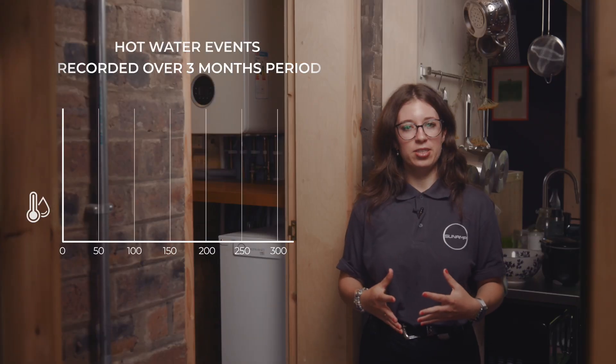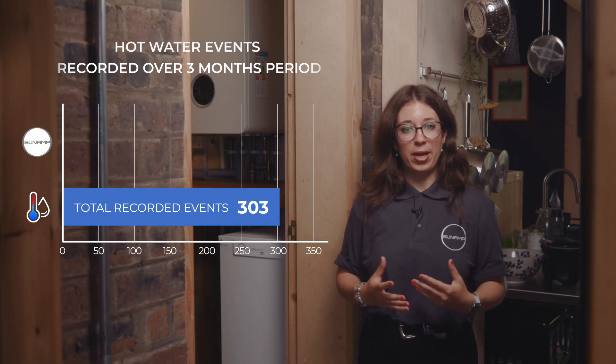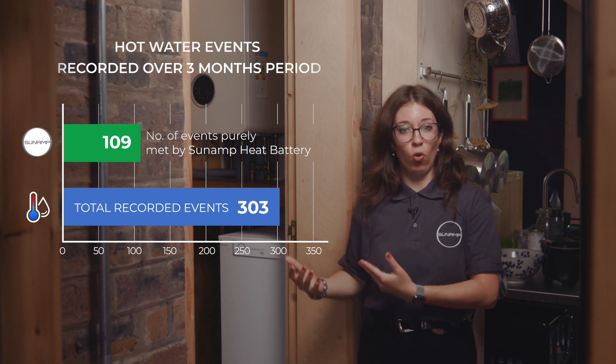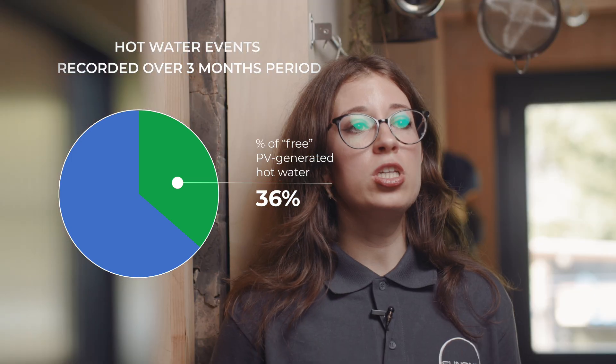Over a three month period, we recorded a total of 303 hot water events. We found that the heat battery preheated the water for 109 of them, enough to meet the household demands without the boiler needing to kick in at all. This means that 36% of the hot water was completely heated for free, purely using stored solar power.